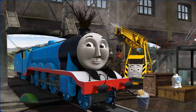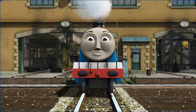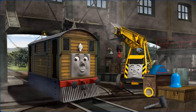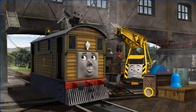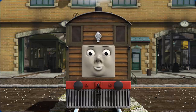Gordon's funnel is clogged with twigs. You fixed it! Gordon is ready to be really useful again. Tobey's funnel is clogged with coal. That's right! Tobey is ready to get back to work.